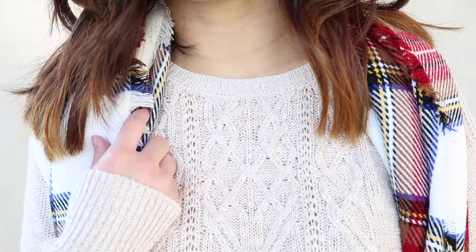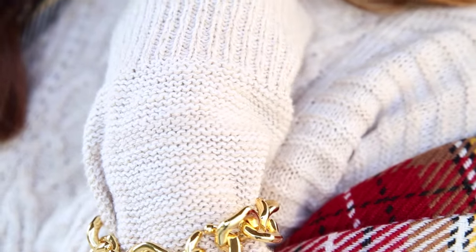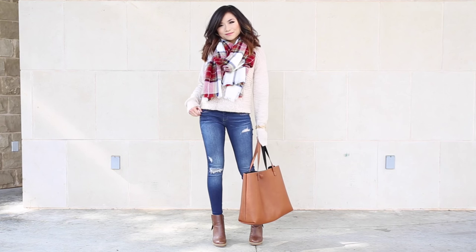This outfit could be super casual or it could be dressy. I just love the fact that you start with a very neutral base and you can incorporate your favorite colored plaid to just make the whole outfit pop.